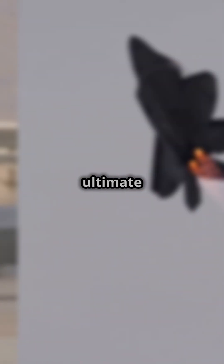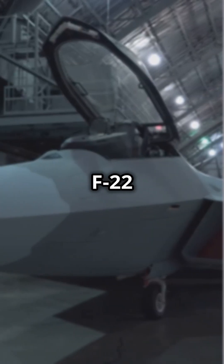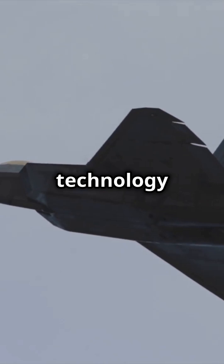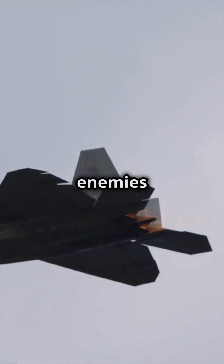Want to see what makes the F-22 Raptor the ultimate fighter jet? Buckle up and let's dive in. The F-22 Raptor isn't just any fighter jet — it's a masterpiece of innovation and power. With stealth technology that makes it nearly invisible to radar, this jet can sneak up on enemies like a ghost. But that's just the beginning.